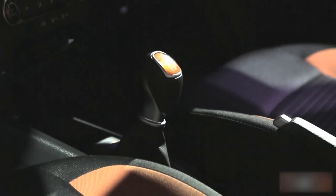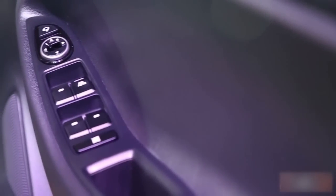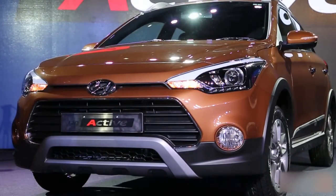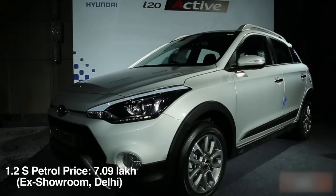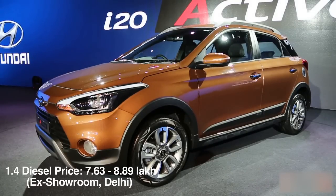Hyundai has worked on the gear ratios and made them shorter, which results in extra punch in the lower gears — a blessing especially with the diesel. The i20 Active has been launched at a starting price of rupees 6.38 lakh for the petrol version. The 1.2S will cost 7.09 lakh ex-showroom Delhi. The diesel range starts at 7.63 lakh and goes up to 8.89 lakh ex-showroom Delhi.